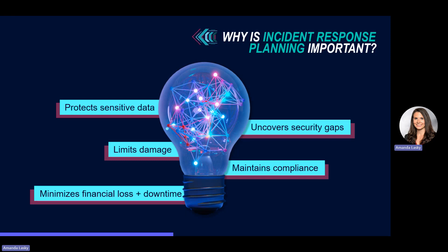You can also minimize financial loss and downtime. By outlining a clear plan of action, you can ensure your systems are up and running quickly, thereby minimizing downtime and financial loss. It also allows you to uncover security gaps — identifying weaknesses you can fix before they're exploited by hackers. And lastly, maintain compliance. Having a documented plan ensures you meet industry regulations and legal requirements, which can potentially save you from hefty fines and legal repercussions.